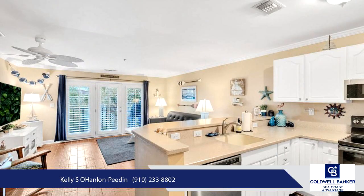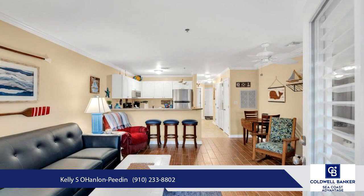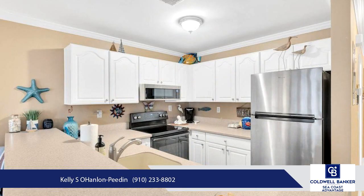Keep an eye out for dolphins from the comfort of your home and take advantage of the resort-style amenities. Villa Capriani features the on-site Splash Restaurant, expansive sun decks, three swimming pools including one with a waterfall, two hot tubs, and a baby pool. Experience the best of coastal living — schedule a showing today.